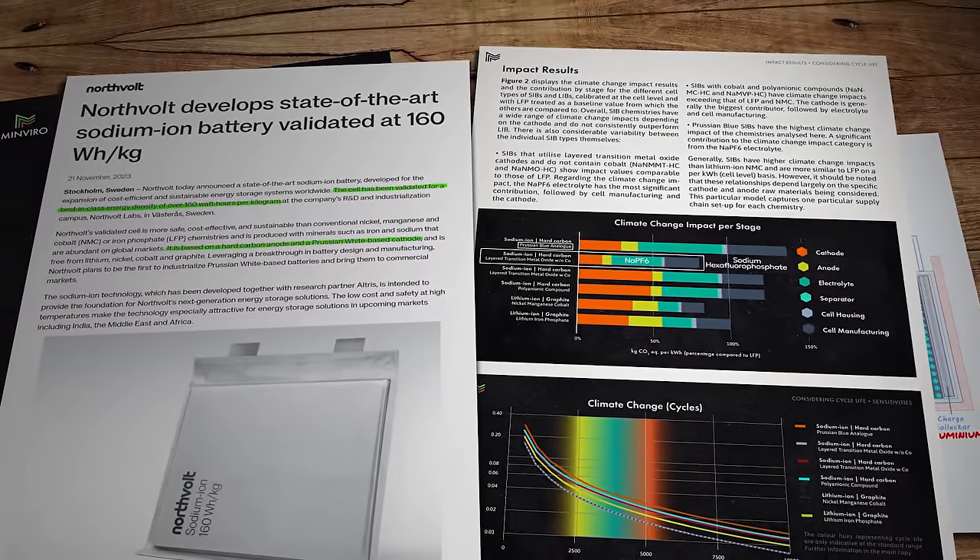Over in the States, a startup called Unigrid Battery, founded by two graduates from the University of California San Diego, has secured substantial orders for its Powerwall-style product based on sodium-ion chemistry and a tin-based anode material, which they reckon can provide higher energy density and reliability as part of the challenge of achieving grid stability during the mass rollout of intermittent renewables like wind and solar. Hot on their heels is another US firm called Aculon Energy, aiming their sodium-ion technology at both mobile and stationary energy applications, with a production facility of two gigawatt hours of capacity planned to be up and running by mid-2024.